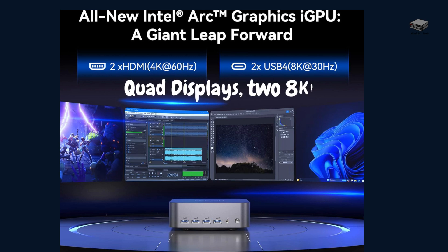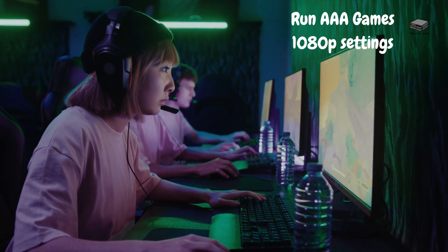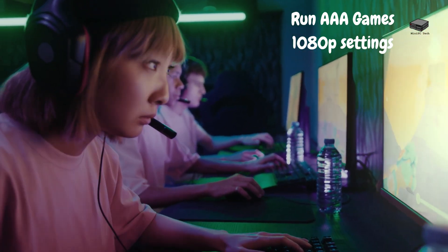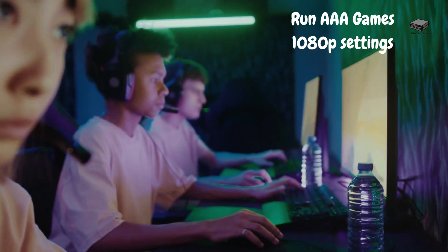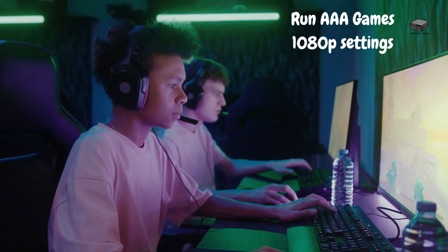And for gamers out there, the Intel Arc integrated graphics will handle 1080p gaming with ease and supports 4 monitors with 4K and even dual 8K video output for a stunning visual experience. This allows you to run AAA games smoothly at 1080p resolution. Games like Cyberpunk 2077 or Assassin's Creed Valhalla can be played with decent settings without significant frame drops, making it a great option for casual gamers who don't need a full desktop setup.